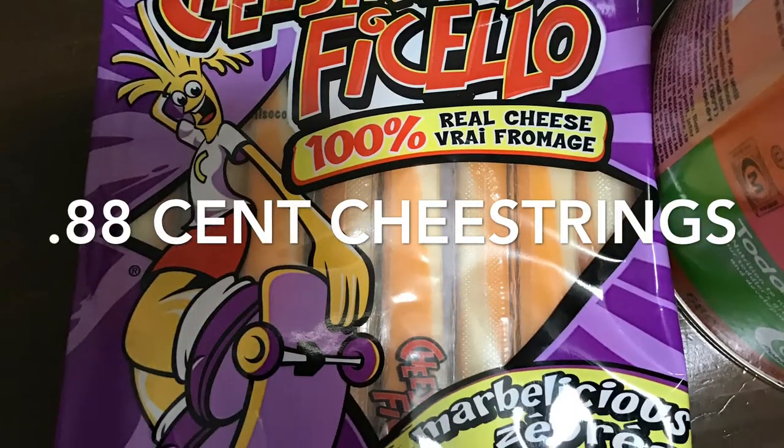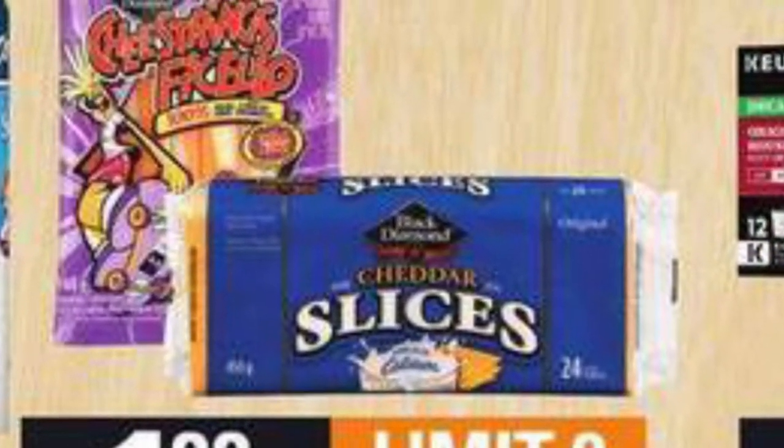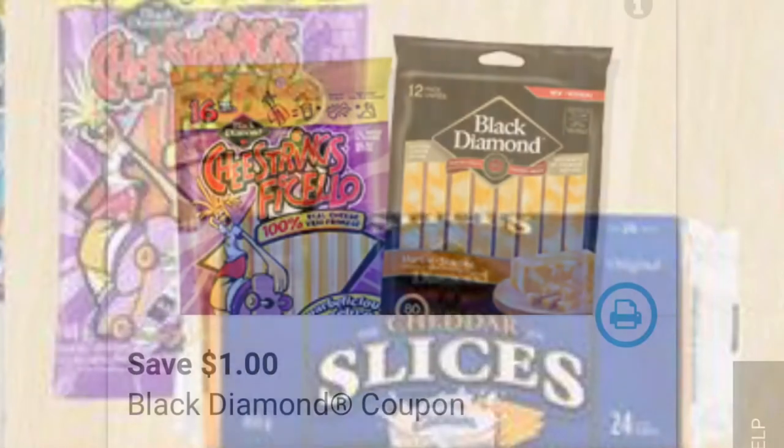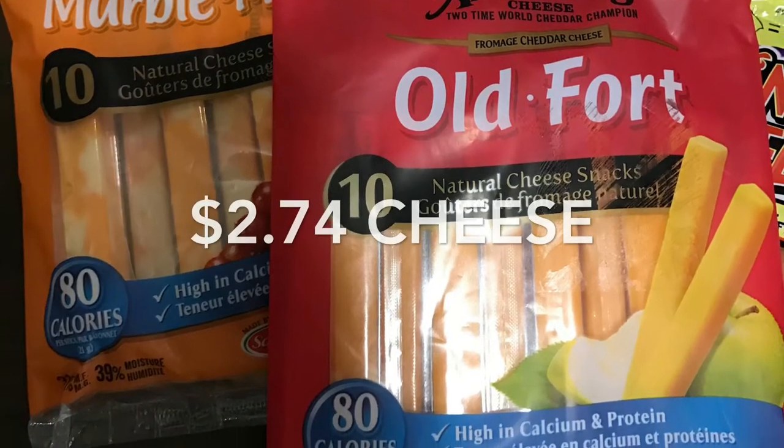I also grabbed another package of these cheese strings for only 88 cents. Zehrs or Independent Grocers has them this week — $1.88 for the 8-pack — and then there's a $1 off coupon that you can print from save.ca.